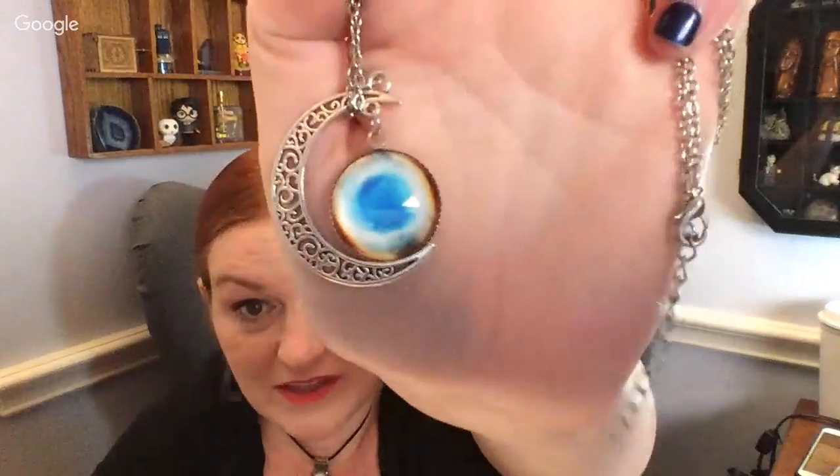Next we have a Forever 21 gold chain with a rectangle pendant — original price $4.90, and I think there's something missing from it. Then there's this really cool one with a moon — like a crescent shape — and then a dangly other moon piece. It dangles nicely. Something different.